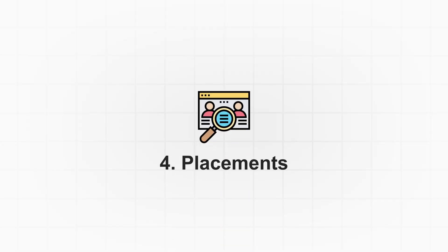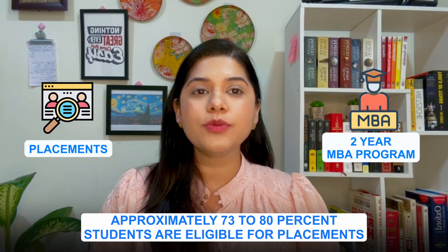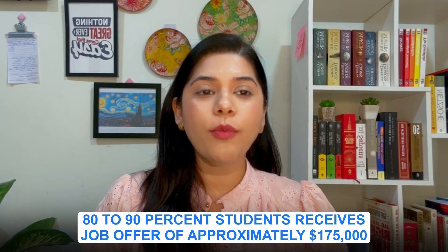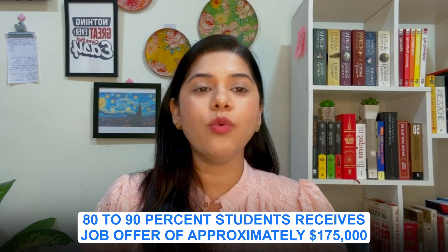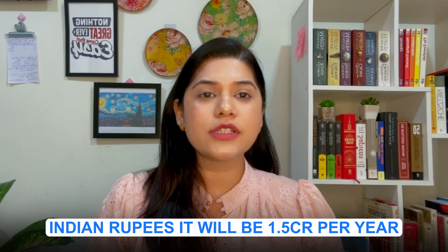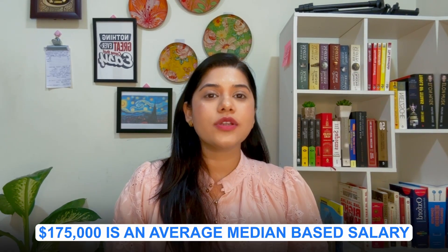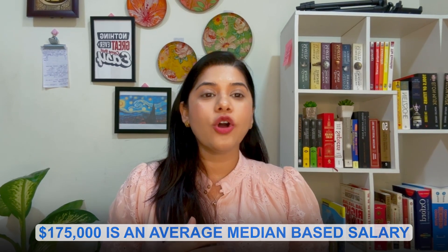At the end of the two-year MBA program, approximately 73 to 80 percent of students are eligible for placements, and among them, 80 to 90 percent receive job offers. The average median base salary is approximately $175,000, which in Indian rupees is about 1.5 crore per year — a great return on investment given the high tuition fees.